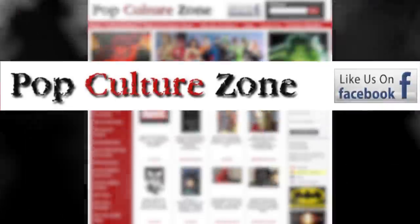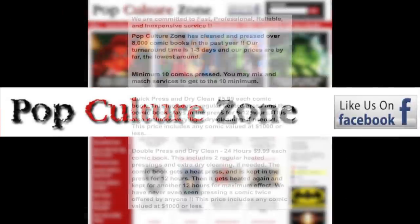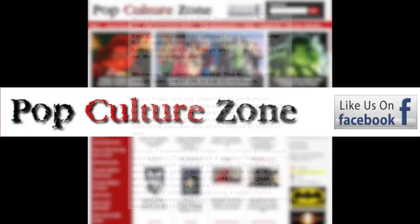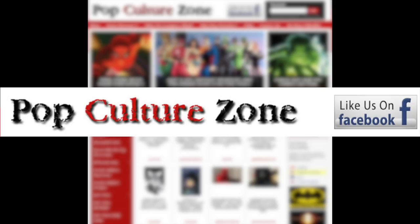This episode is brought to you by PopCultureZone.com. For all your cleaning and pressing needs, as low as $5.99 a book, be sure to check them out. With over 8,000 books cleaned and pressed, PopCultureZone.com.